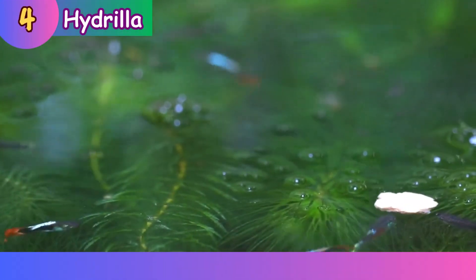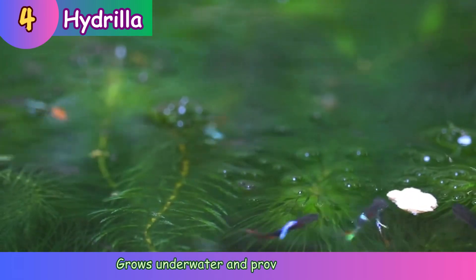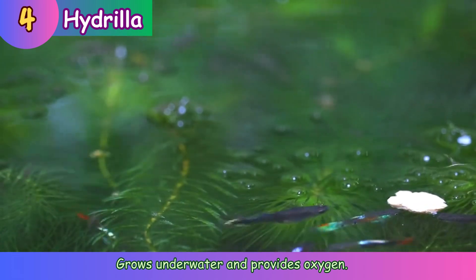Hydrilla. Grows underwater and provides oxygen.